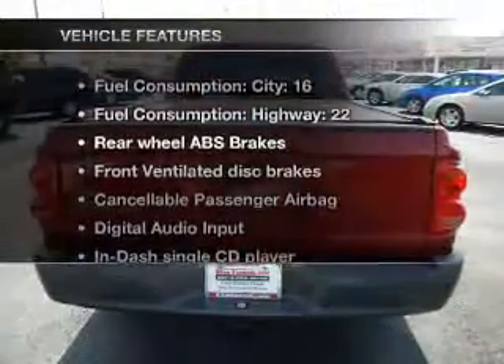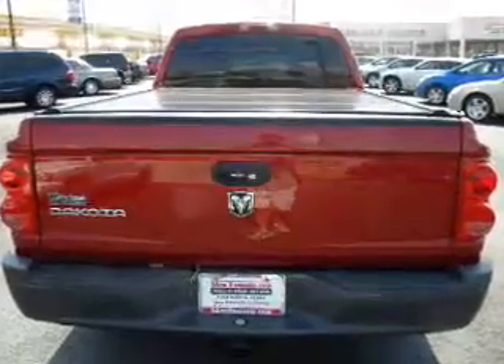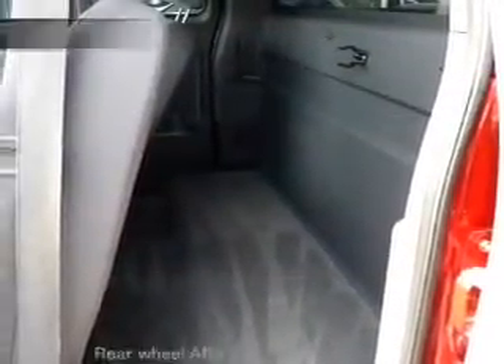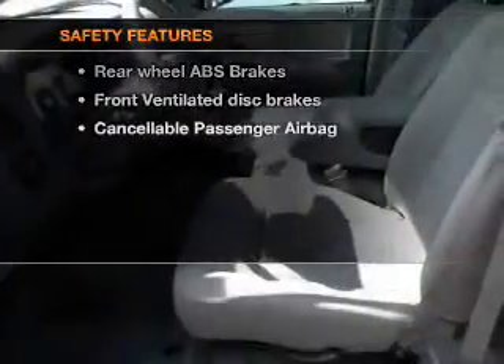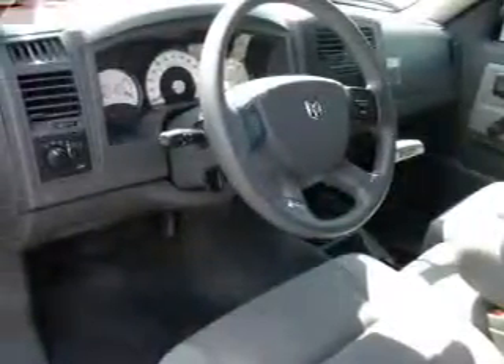With these notable features, you won't want to miss out on the opportunity to own this amazing ride. Air conditioning, power steering, and AM-FM stereo with a CD player. If safety is a high priority, rest assured knowing that these top safety components are included: front ventilated disc brakes and passenger airbag.